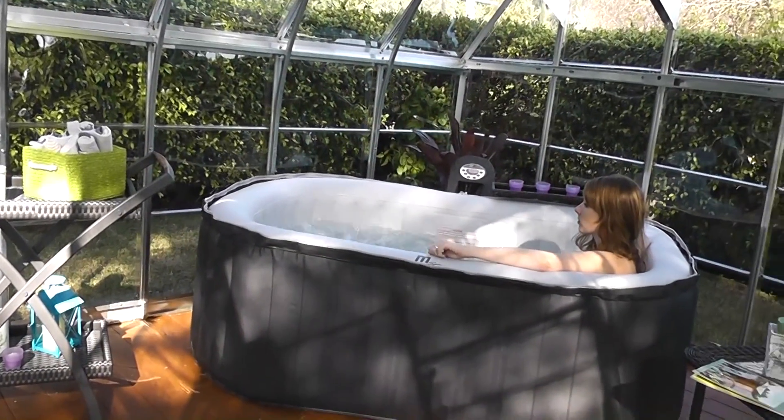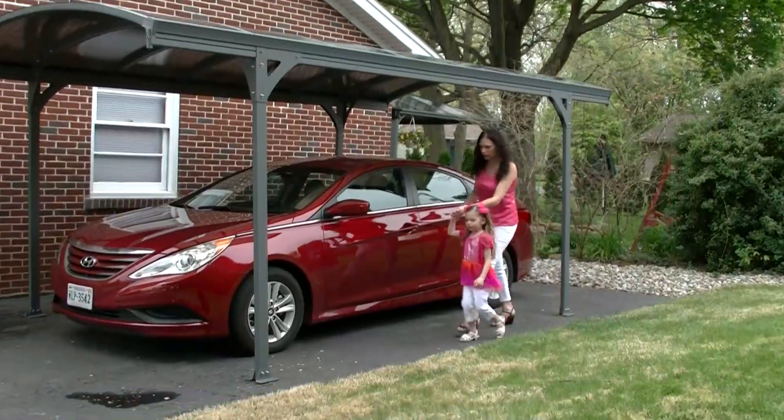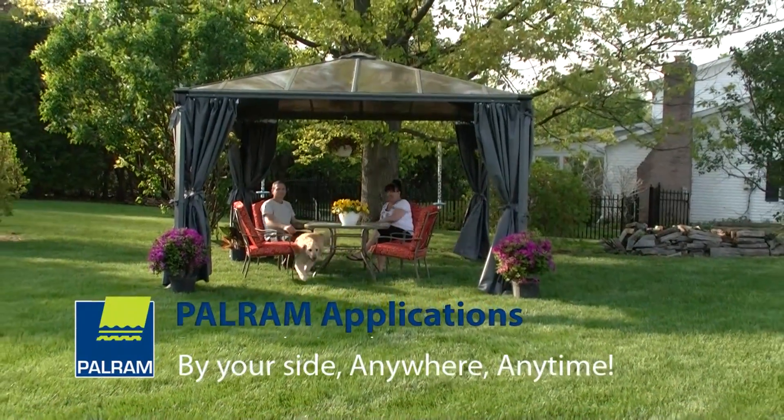Creativity, innovation, excellent service and high quality products makes us what we are. Pal-Ram Applications — by your side, anywhere, anytime.